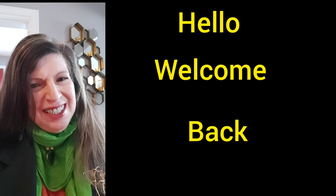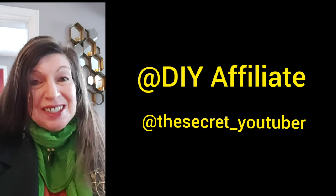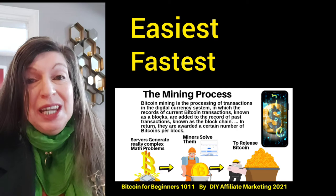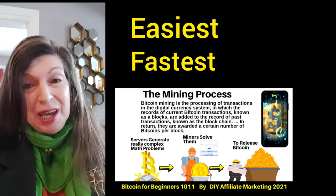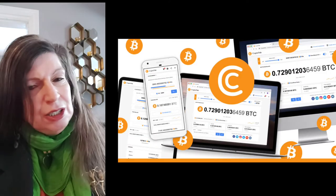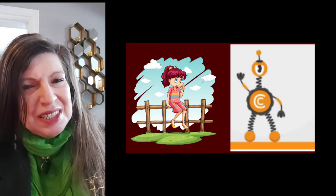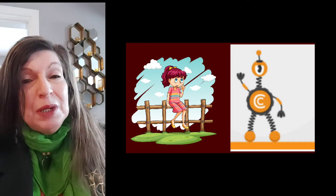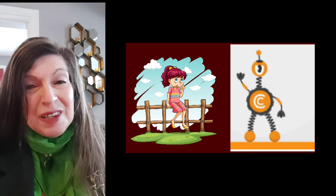Hello and welcome back. This is Rochelle from the DIY Affiliate on YouTube and the secret YouTuber on TikTok. Have you been looking for the easiest, fastest, and most cost-efficient way to mine Bitcoin today? Have you heard about the CryptoTab browser for your PC, cell, or tablet? Do you want to learn how to mine Bitcoin and also build a business? Are you sitting on the fence about using the CryptoTab browser with the mining capabilities compared to any other browser out there?